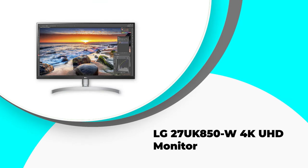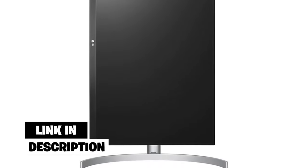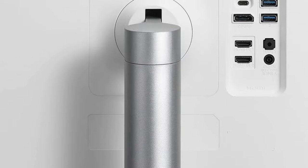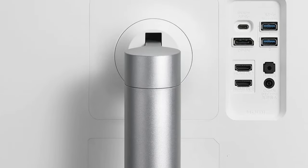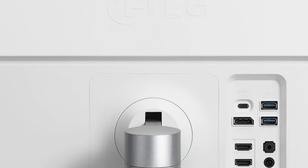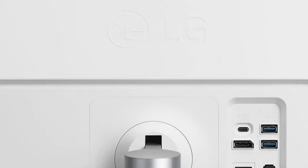Number four: the LG 27UK850W 4K UHD monitor. The LG 27UK850W 27-inch 4K UHD monitor with HDR10 is the perfect budget display for work and play. Its 3840x2160 IPS display provides stunning image quality, while HDR10 compatibility ensures you can enjoy your favorite content in stunning detail. The USB Type-C connectivity and 99% sRGB color gamut make it easy to connect to your devices, while AMD FreeSync technology ensures smooth visuals.